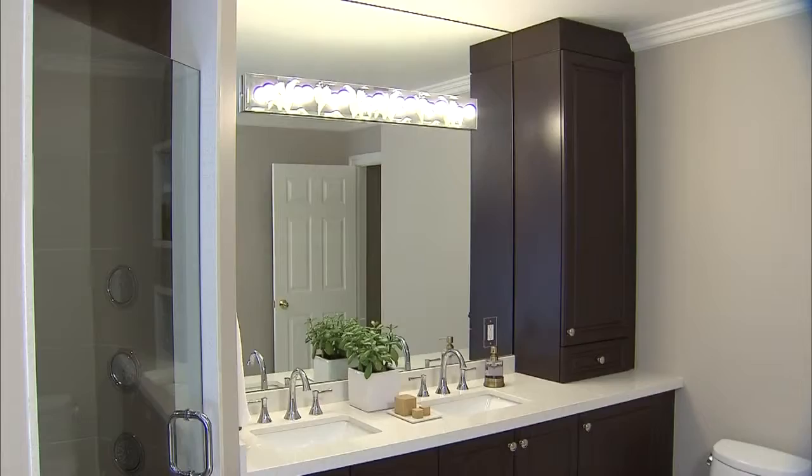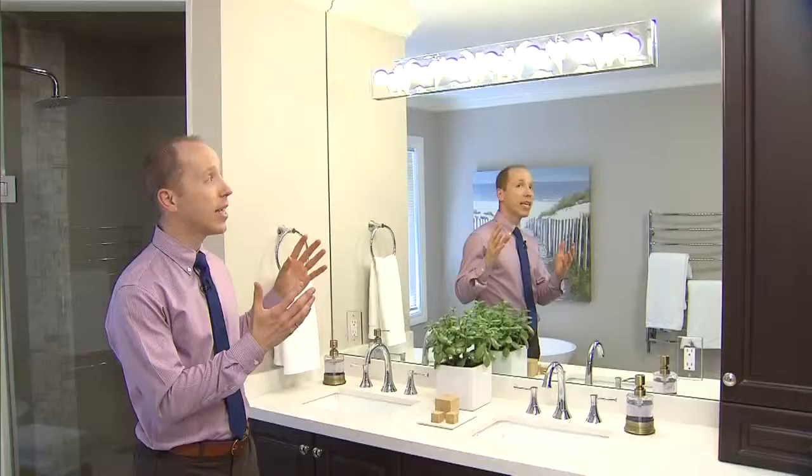I love the use of a big flat mirror over a vanity area — it really opens up the space. The homeowners loved their old light fixture, so we saved it and reinstalled it at the end.